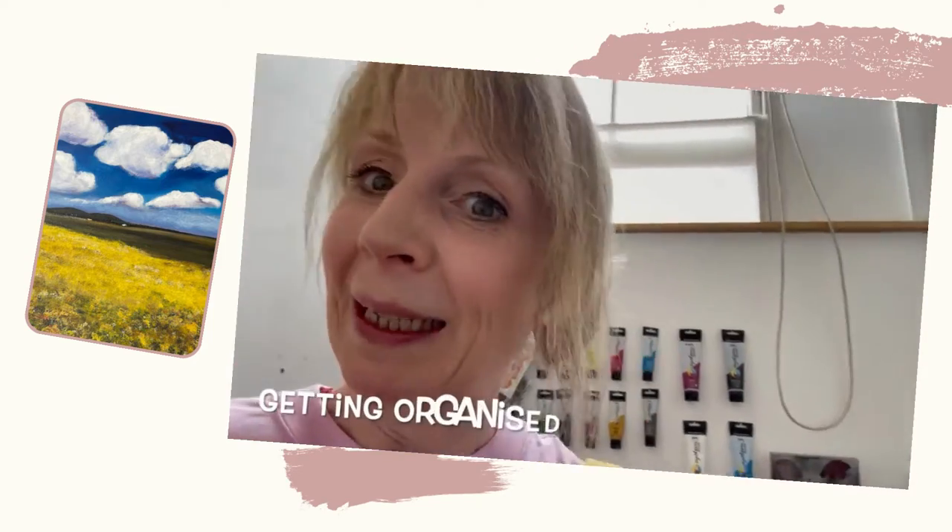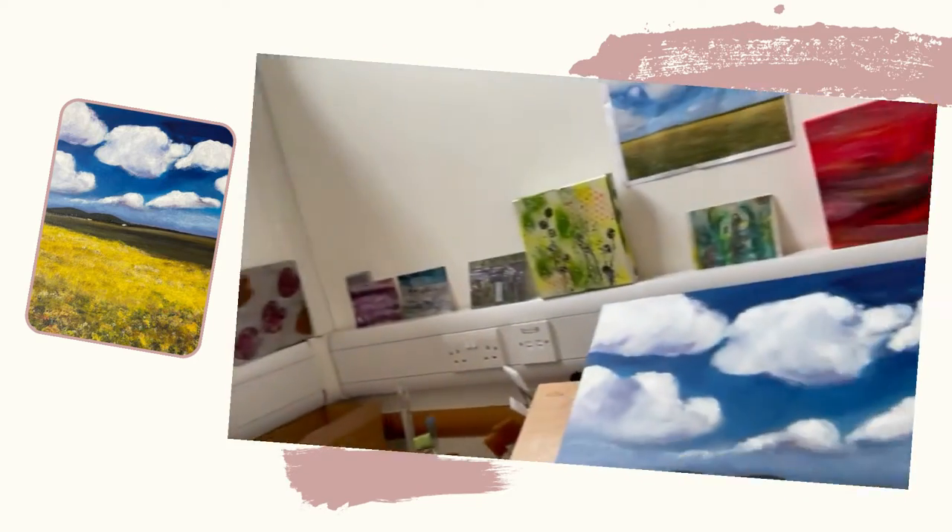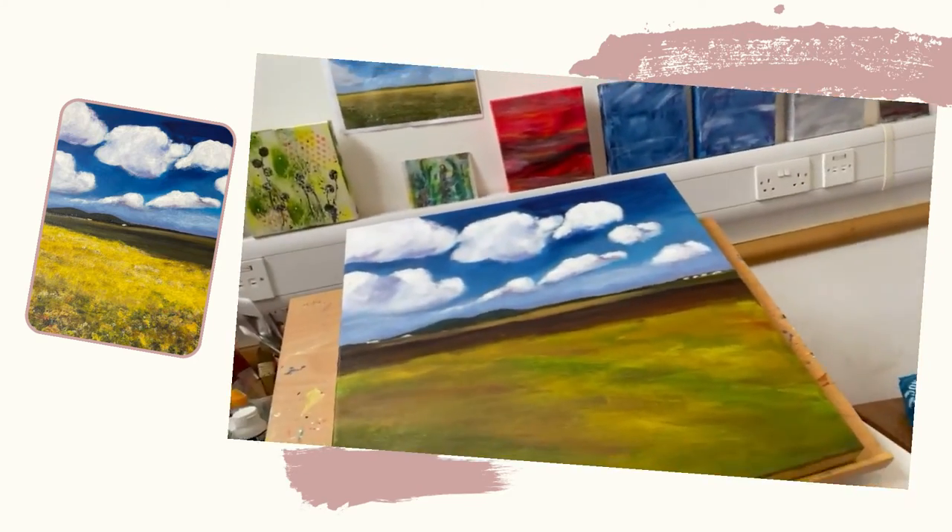You can see I'm getting a bit more settled — I've got my paints, well not all my paints, but I've got some paints on the wall, quite handy to have them hanging up. And I'm working on this canvas just now.